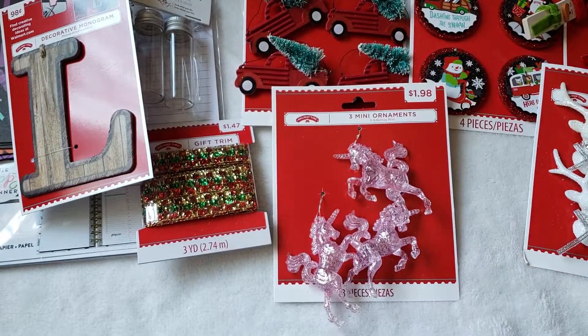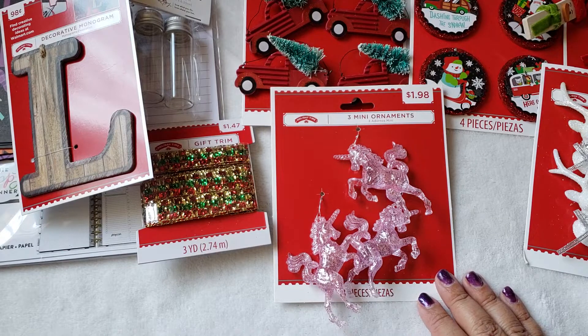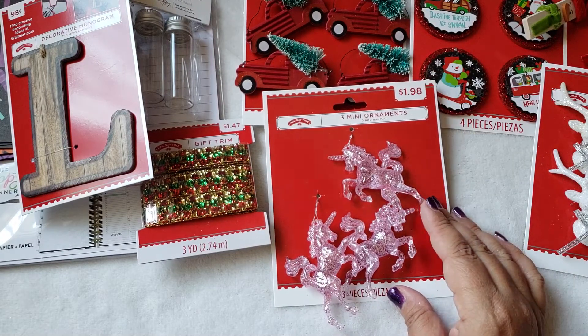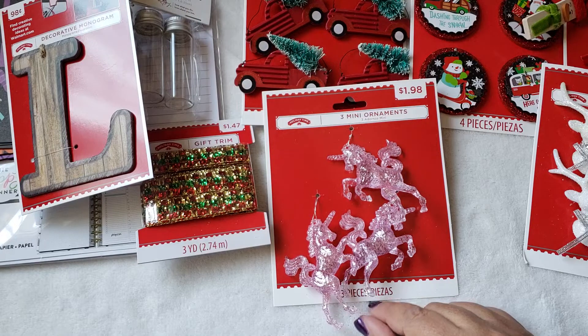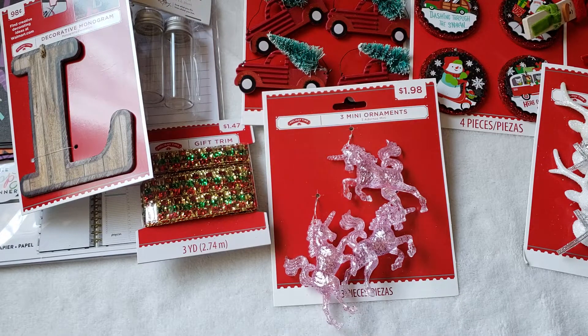So that is it, guys — that is what I have to share with you this time around at Walmart. I did pick up last year some other mini ornaments that were on clearance, so these are the ones I wanted for sure that were different. I hope you enjoyed this haul. Don't forget to like, comment, and subscribe if you're new here. I will see you guys on my next one. Bye!